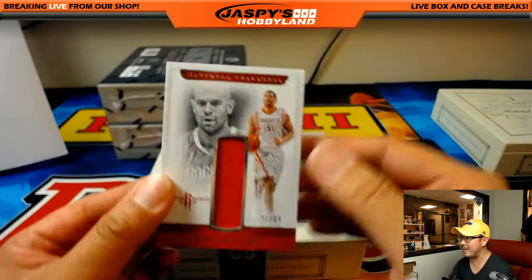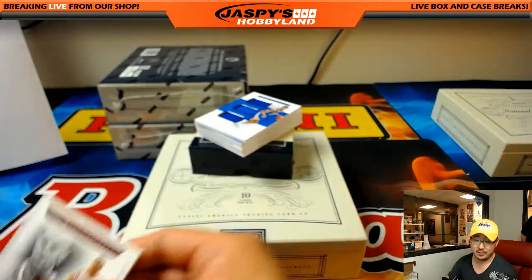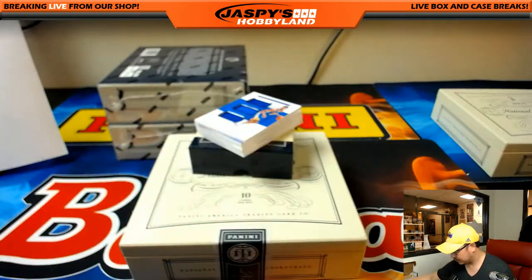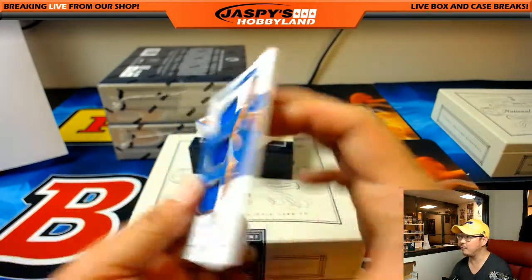2 out of 99, Shane Battier — nice. Shane Battier for the Rockets, that goes to King D. For the Golden State Warriors, triple relic, Patrick McCaw, 45 out of 49.